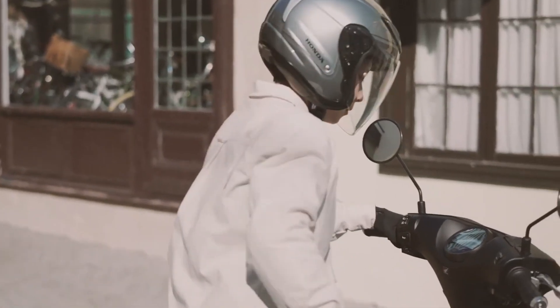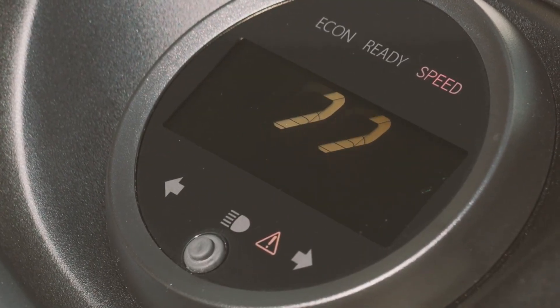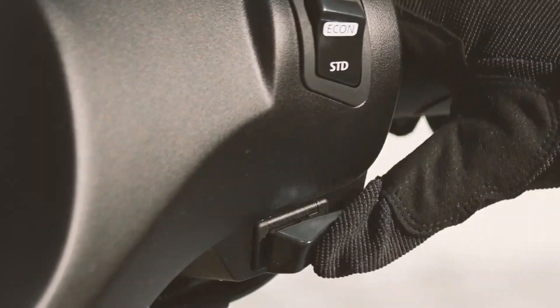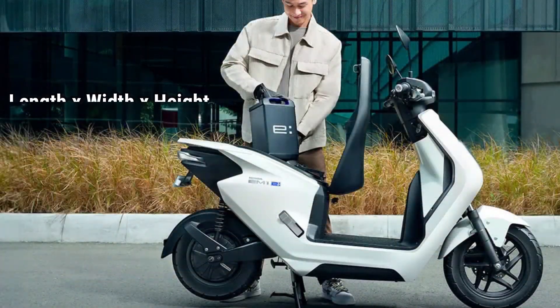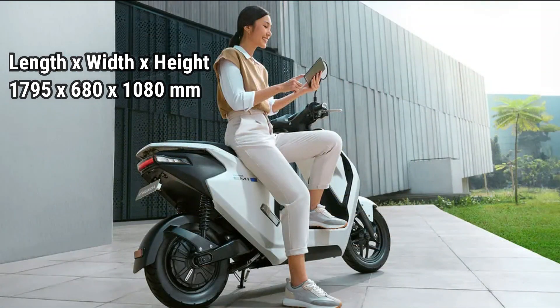The driving motor uses an in-wheel brushless motor type with a maximum power of 1.7 kilowatts at 540 RPM. The dimensions of this electric scooter are quite compact, measuring 1795 by 680 by 1080 millimeters in length, width, and height respectively.